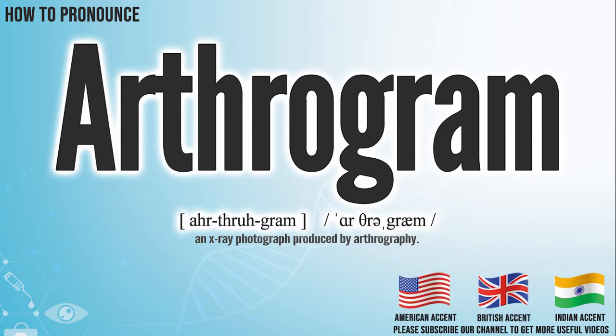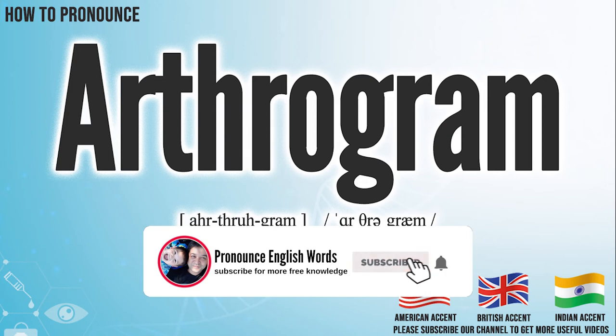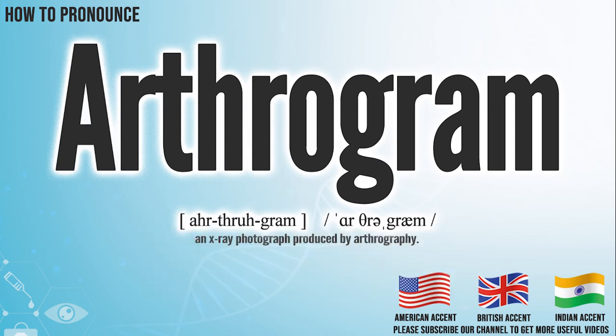Did you get it? Let me know in the comment. Arthrogram. We create more videos for how to exactly pronounce medical terms. If you like our channel, don't forget to subscribe. Have a nice day.